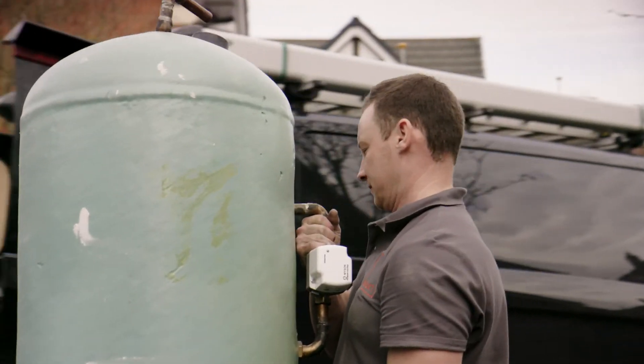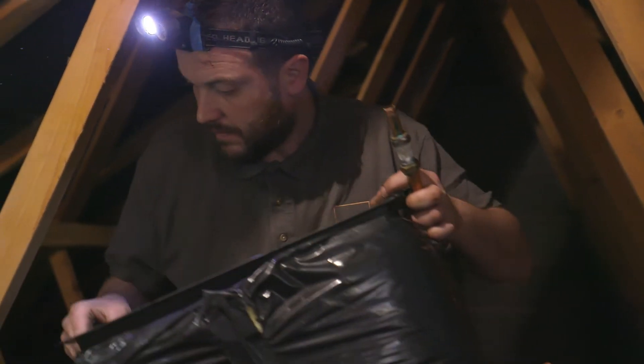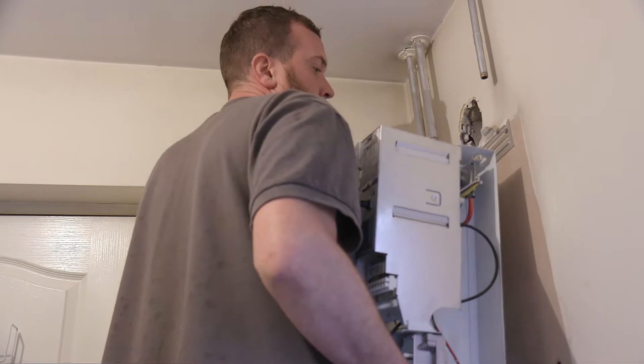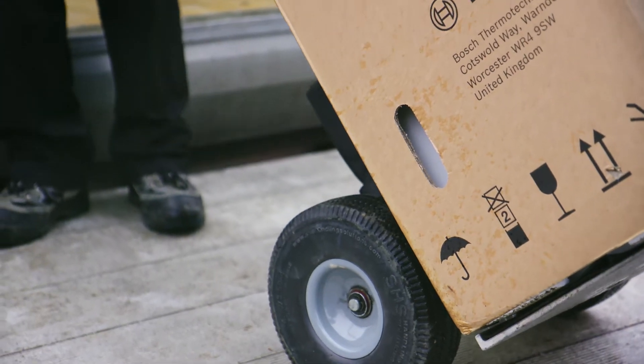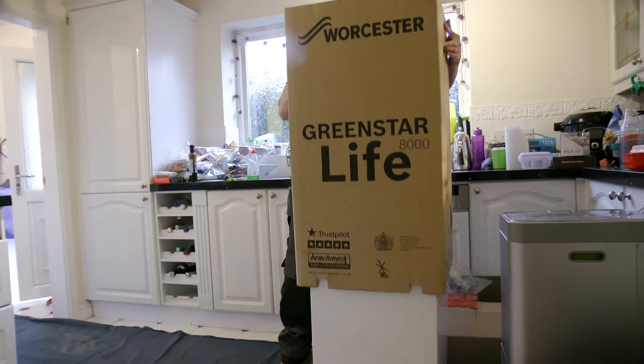They'll set to work removing the water tank and cold water storage. Next they'll remove the old boiler, which they'll take away to be recycled. Your new boiler will arrive by courier between 7:30 and 9:30 a.m.